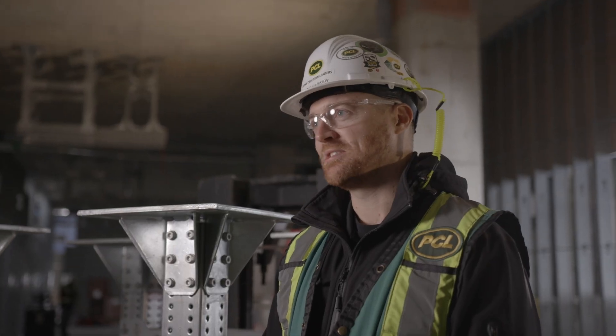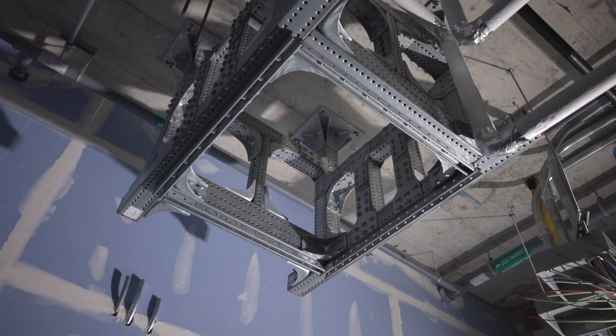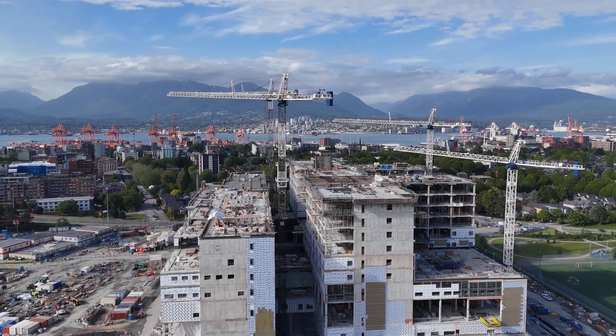Working on projects like the new St. Paul's Hospital — at the end of the day, these projects are going to save lives. The Hilti MT system is going to support hundreds of pieces of medical equipment that are going to serve patients for decades.